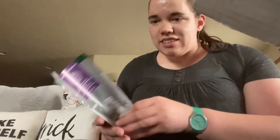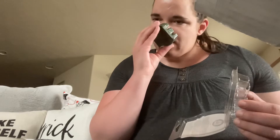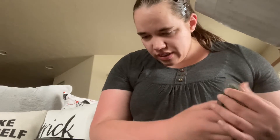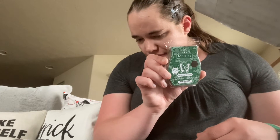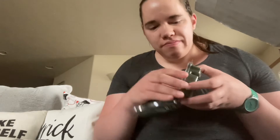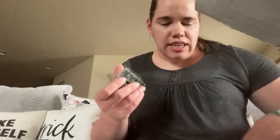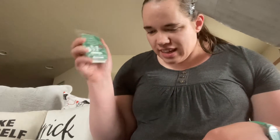Look how cute that is. Sweet Orange and Evergreen. This is festive fresh-cut evergreens decked with sweet orange and warm cedarwood, invite you to a quintessential winter night. That really is a nice scent. You get the fruity, but then you also get the tree-type scent. So that's a good one.